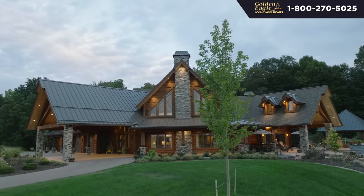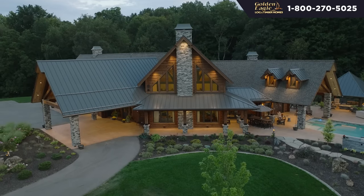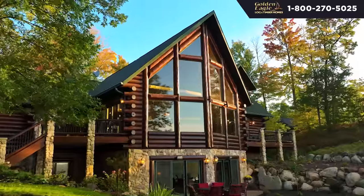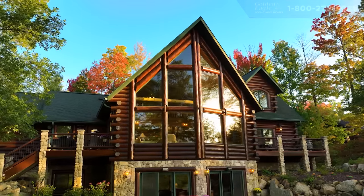If they don't own land yet, it may take a little longer to start the design process, because we want to make sure we're optimizing the design of that home to that property. The first step is finding out where they are in that stage, and then determining a budget. Every client's budget may include the land or may not. We're building homes from $700,000 up to $10–12 million dollars, so it doesn't matter where you are on that spectrum.